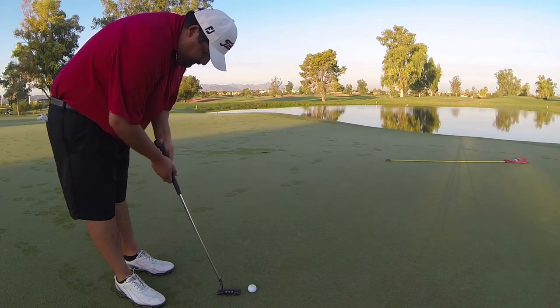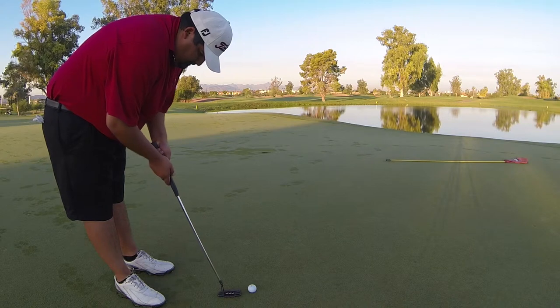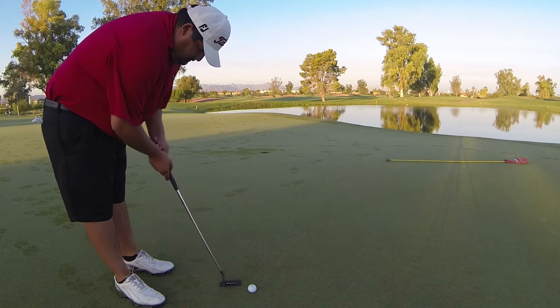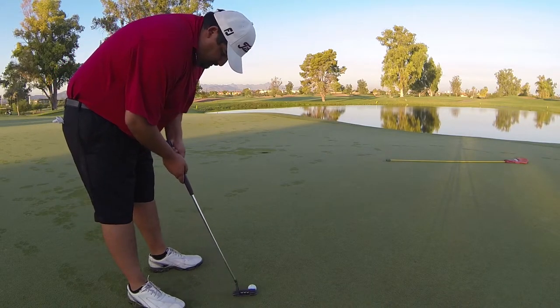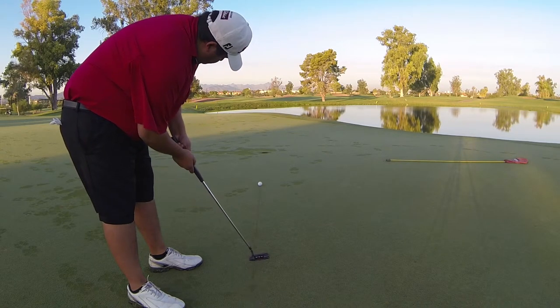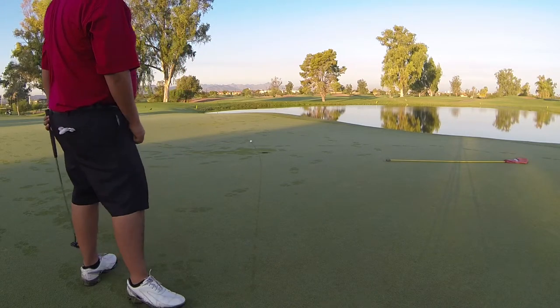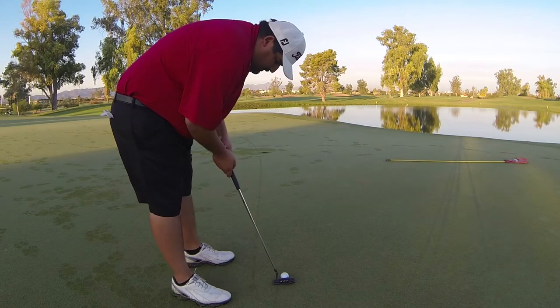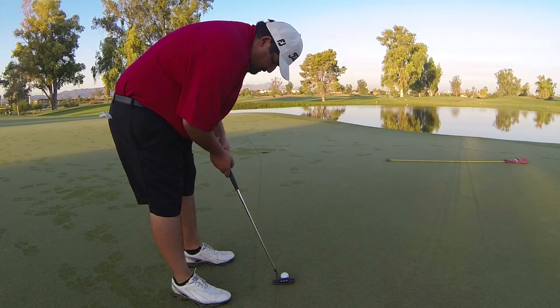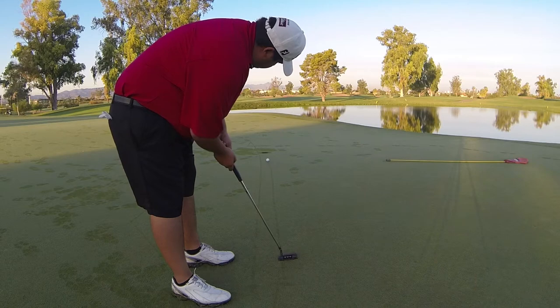Another question I constantly get asked is, when you're putting, do you make the ball move left to right, right to left? The answer is no. I'm just trying to hit this putt straight, but you'll have a very good visual from the dew line as you see the ball break back to the left. So if I would have aimed a little bit more to the right, as I'm doing in this putt, and I'm changing the speed here as well, you'll see how it's going to break back.